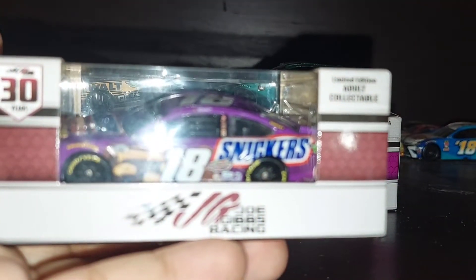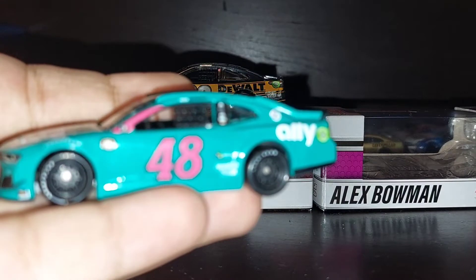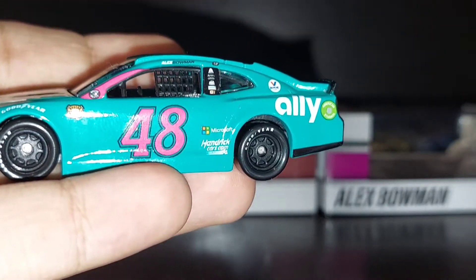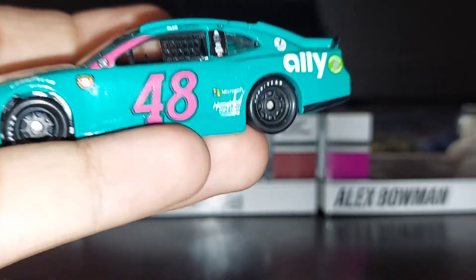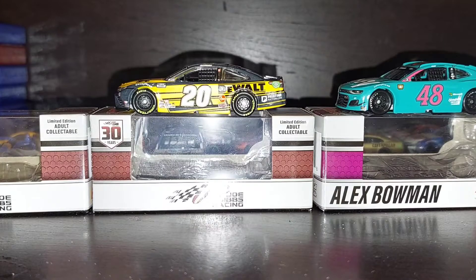Next car we're going to open is Kyle Busch's number 18 Snickers Peanut Brownie. Let me know in the comments who this paint scheme is a throwback to — I know it's Bowman's crew chief but I forgot his name.